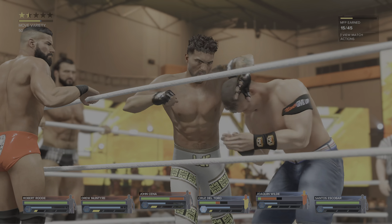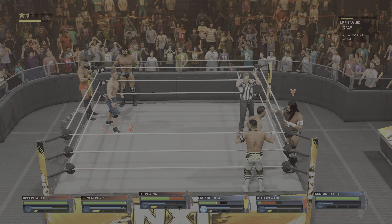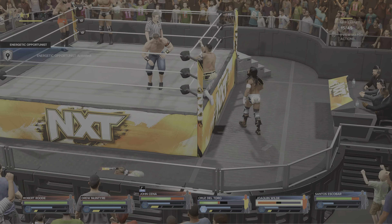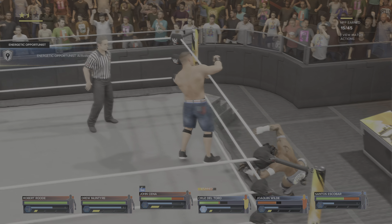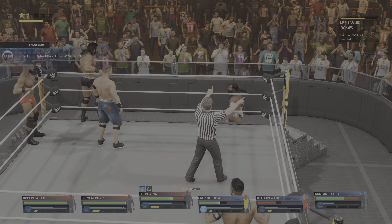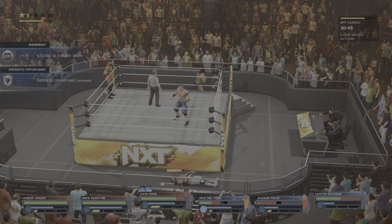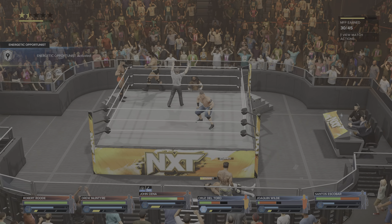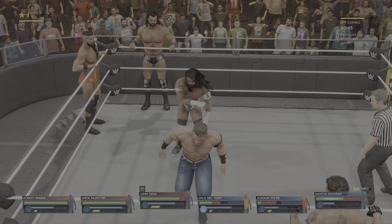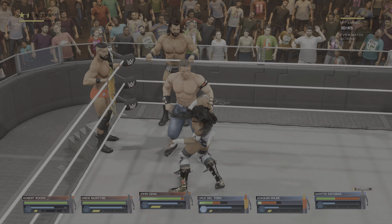Nice side headlock applied, and a right hand for good measure. And a tag there. What a clothesline, forcefully delivered. Caught with a lariat. And now we're seeing firsthand how, love him or hate him, Cena thrives off the WWE Universe. His eyes are fixated — he's looking to end this. A well-aimed strike.